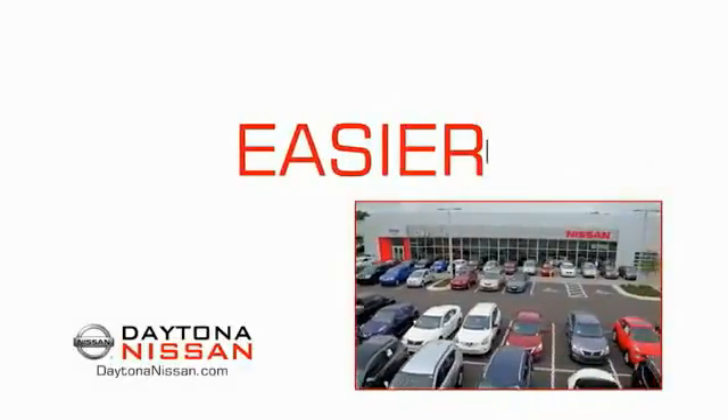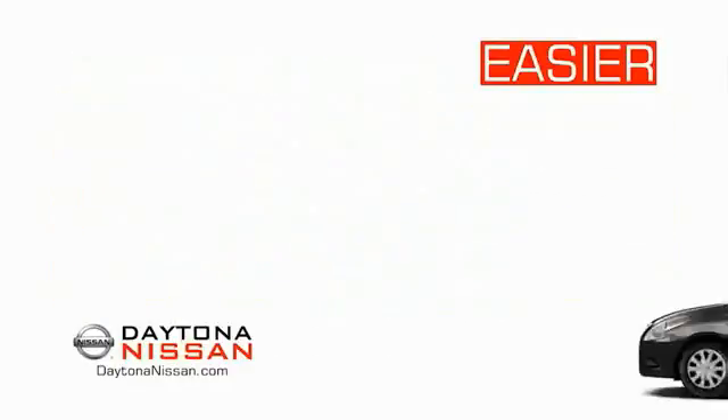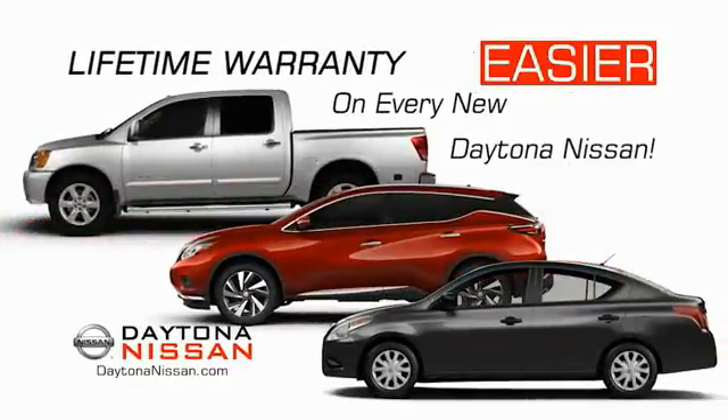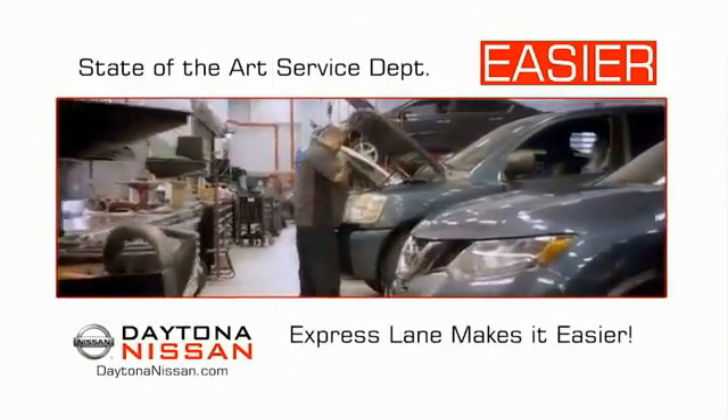The all-new Daytona Nissan — we make it easier. Easier because 19 acres of 1,000 new Nissans means we have the right vehicle for you. Easy to own because every new Daytona Nissan comes with a lifetime warranty. And easy to service because the state-of-the-art facility and express lane makes servicing any vehicle easier.